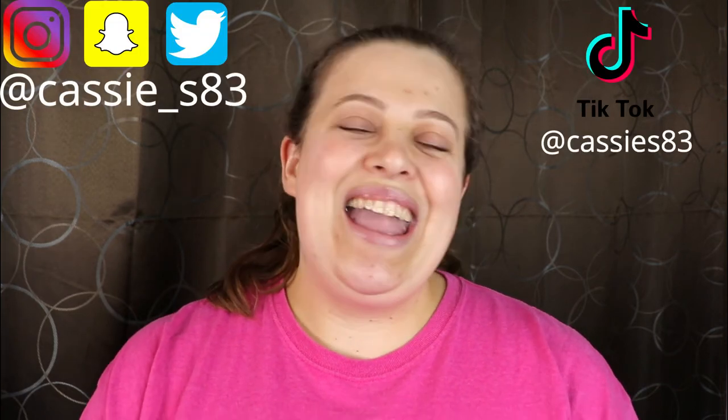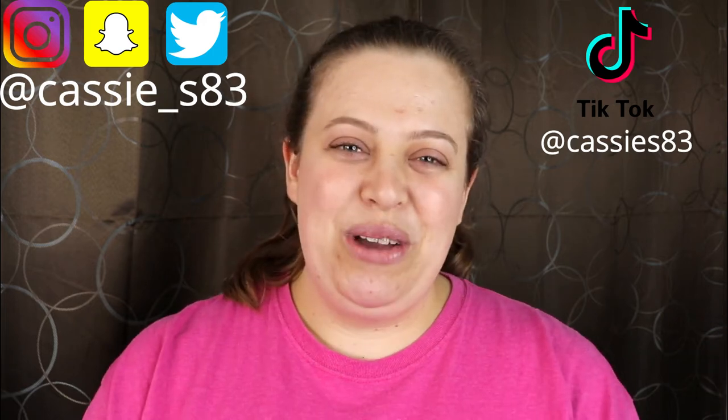Before we get started, if you guys are not subscribed, please go ahead and hit that button down below. You can also follow me on Instagram, Snapchat, Twitter — all that good stuff — and I will have those all linked down below.